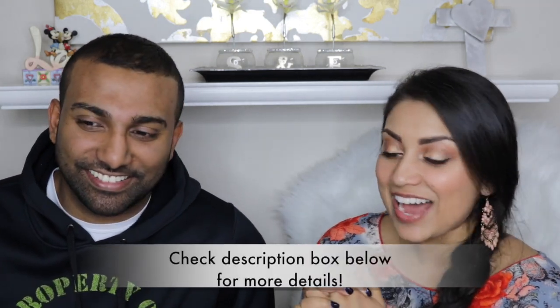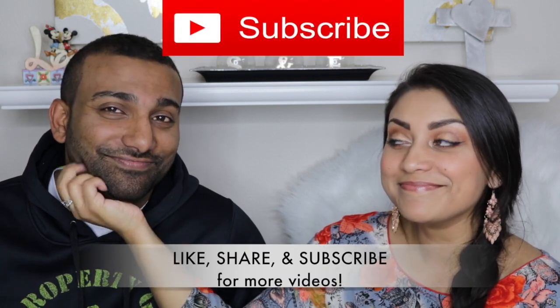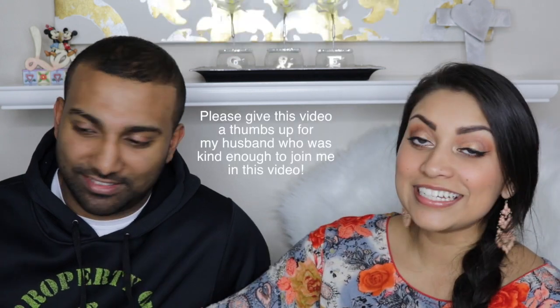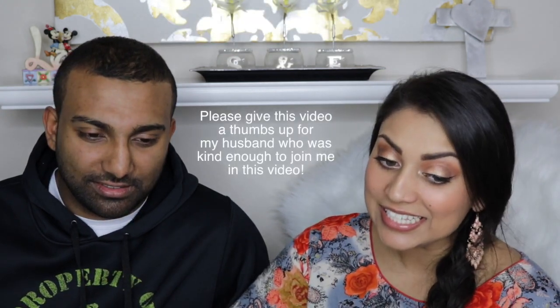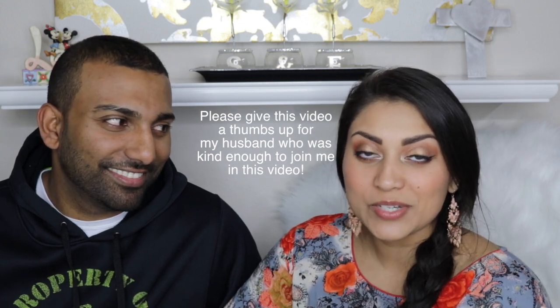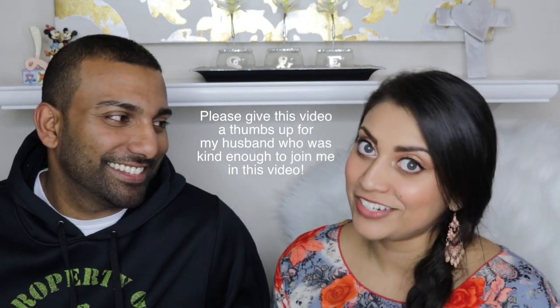Hey guys, welcome back to my channel. So today I have a special guest with me. This is my husband and he is here to help me taste test some of the Indian chocolates and treats that we got along our trip to India. So that's why he's here.